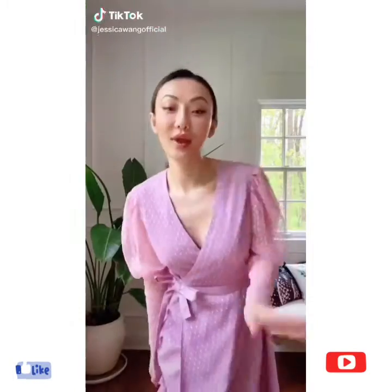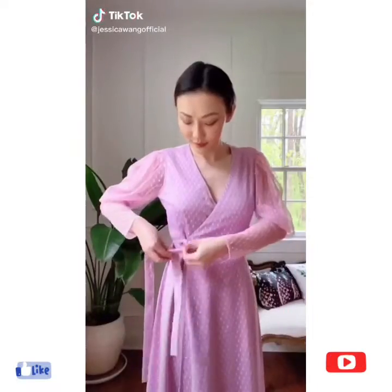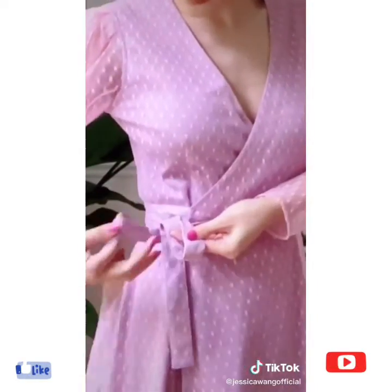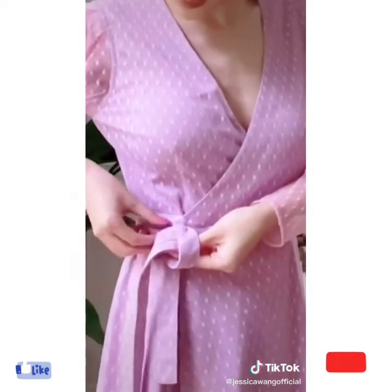How to tie a perfect bow in 3 seconds. First, tie one knot. Take the string on top, fold, and hold it with one hand. Now fold the bottom string and feed it through the loop. Pull both ends to form the perfect bow. Enjoy!